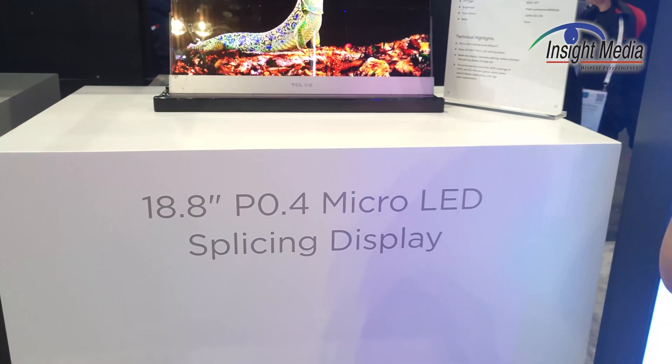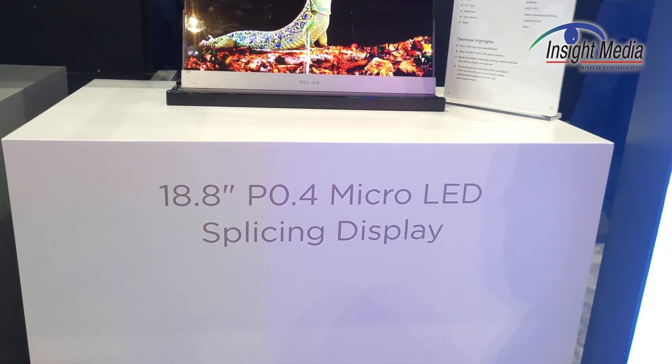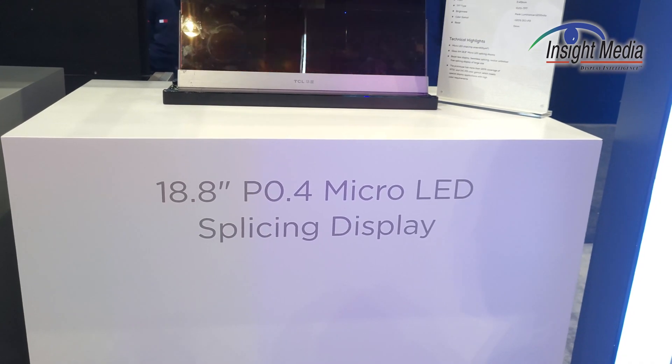Chris Chinnock here, Insight Media. This is the TCL CSOT booth. We're going to take a look at their micro-LED demo. This is the demo they're showing here this year — this 18.8-inch micro-LED.